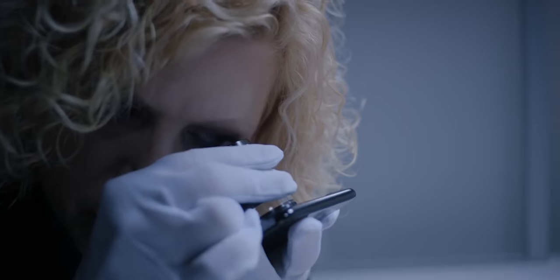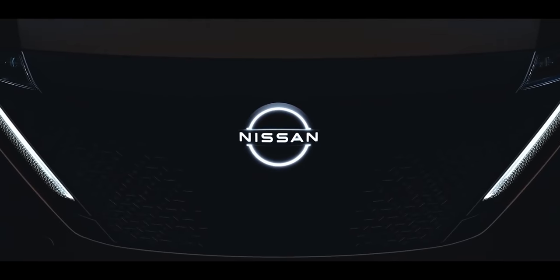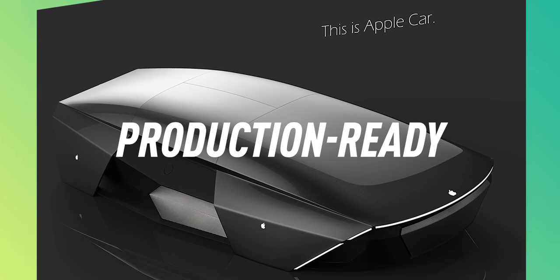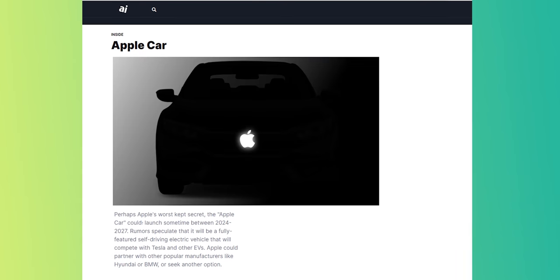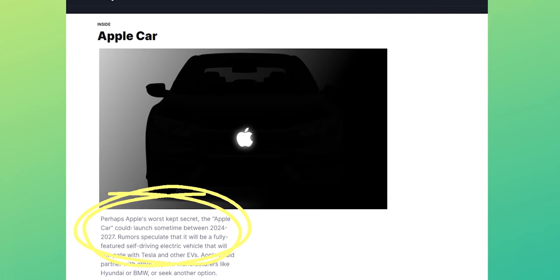Rumors say that Apple has already met with manufacturers like BMW, Hyundai, Nissan, and Volkswagen about a potential partnership. This means Apple is almost production-ready, with analysts estimating that the Apple Car could launch sometime between 2024 and 2027.